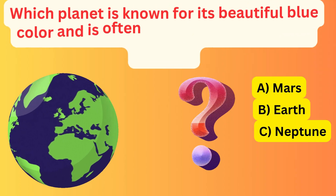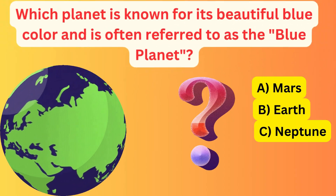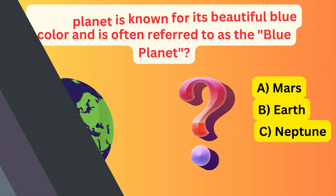Which planet is known for its beautiful blue colour and is often referred to as the blue planet? A. Mars.